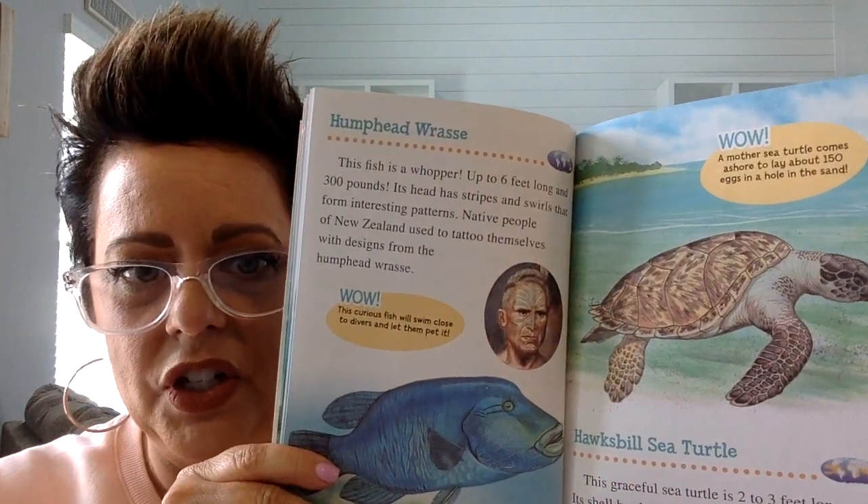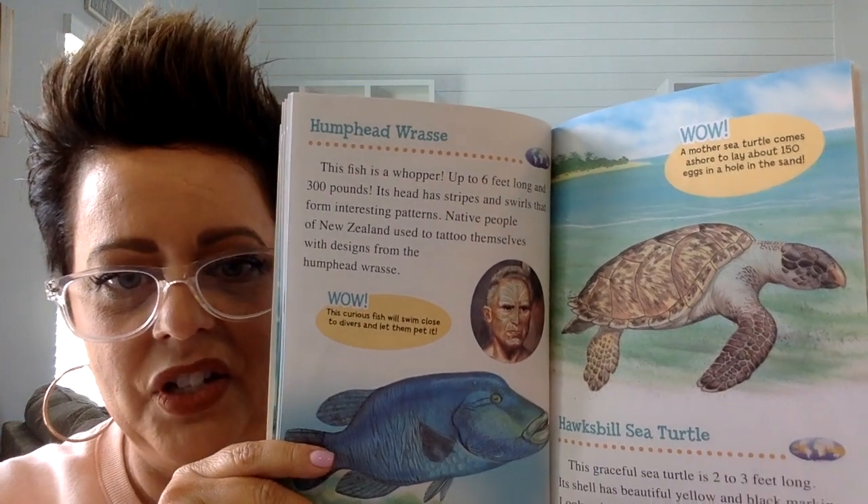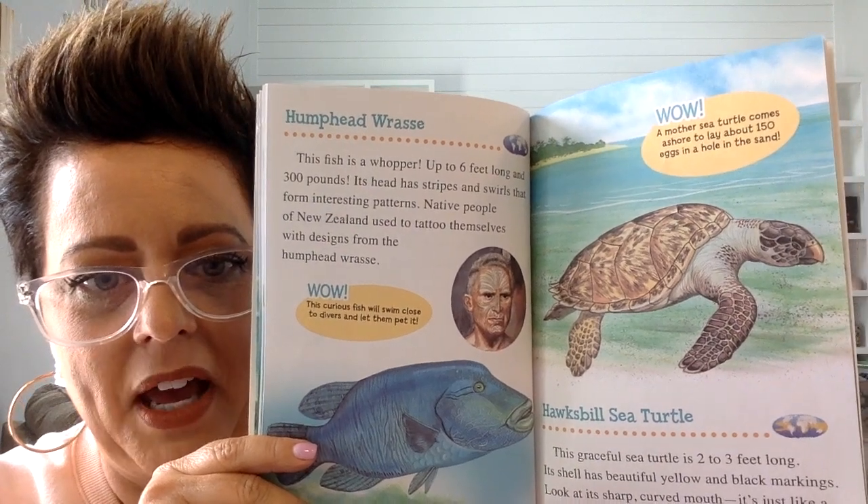There is also a fish called a humphead wrasse. This fish is a whopper — it's up to six feet long and 300 pounds.